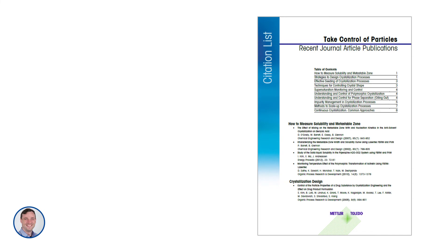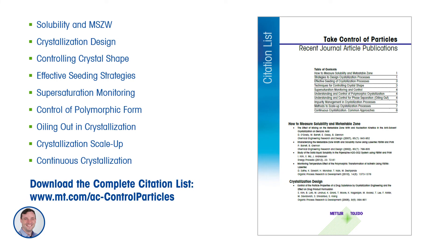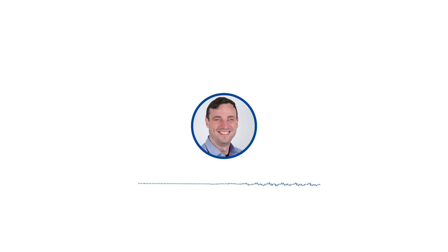I'd like to point people to a citation list that might be interesting to check out. There are many different applications of the particle engineering workstation throughout the development cycle for crystallization processes, including supersaturation monitoring, oiling out or phase separation, scale-up, and continuous crystallization. This citation list, along with more reference material, can be found at www.mt.com/AC-control-particles — about 40 to 50 recent references from industry and academia. Thanks.